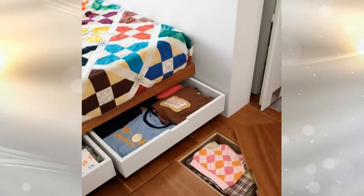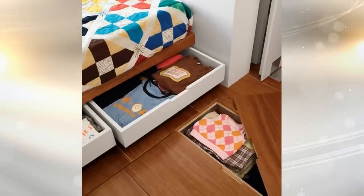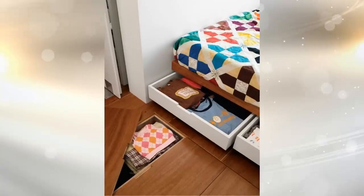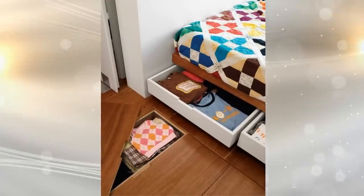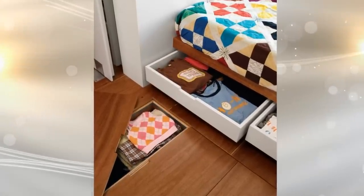1. Drawers in the base of a bed are a great place to hide large personal items like purses, wallets, smartphones, and even laptops. Some clever painting can seamlessly blend these drawers into the bed's construction design, making them virtually unseen when closed securely.